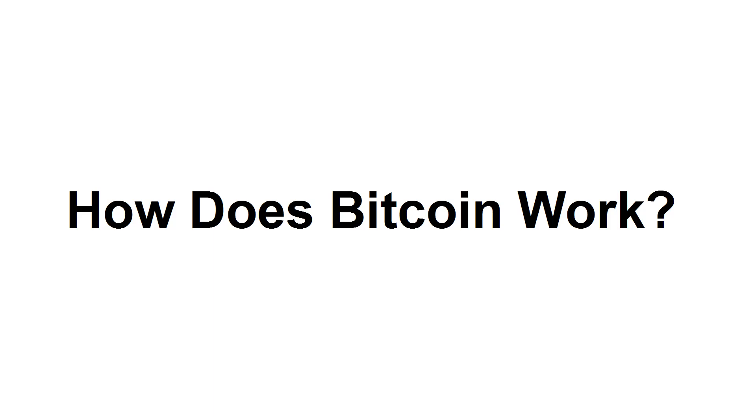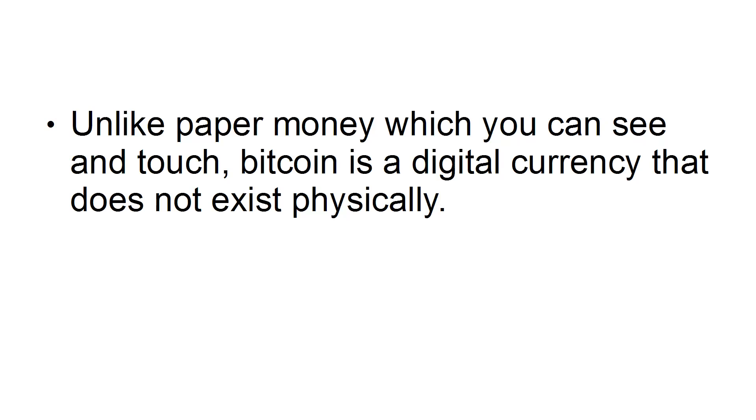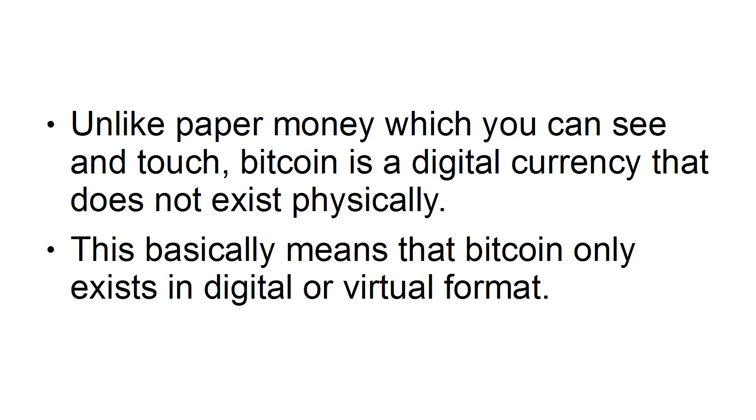How does Bitcoin work? In this presentation, I'm going to show you how Bitcoin works and what makes it different from traditional paper currency. Unlike paper money, which you can see and touch, Bitcoin is a digital currency that does not exist physically. This basically means that Bitcoin only exists in digital or virtual format.